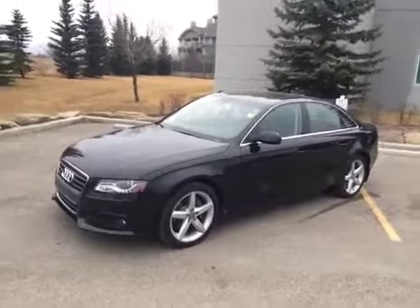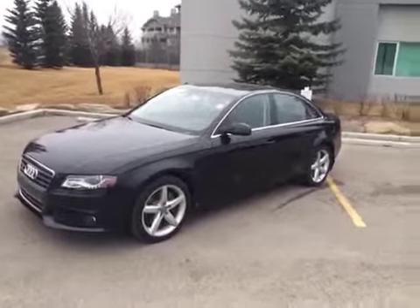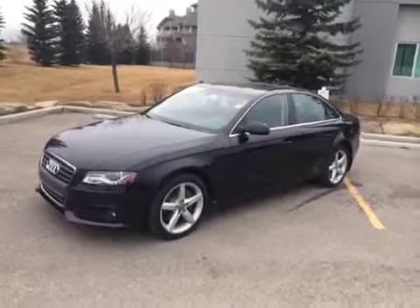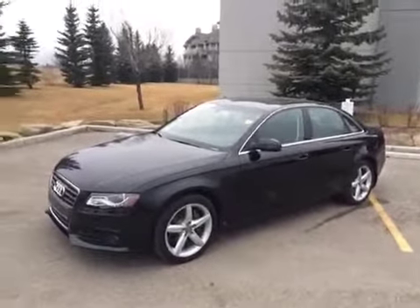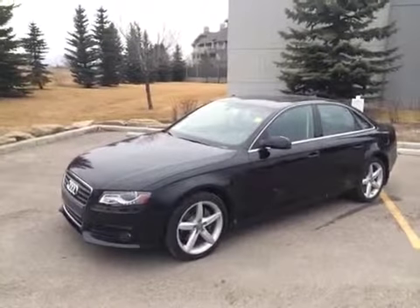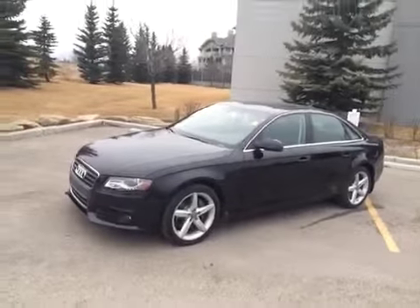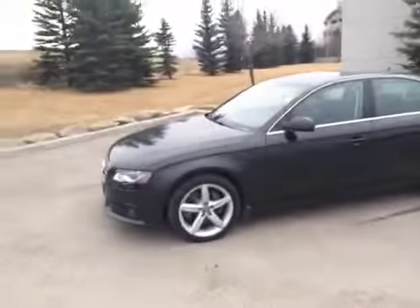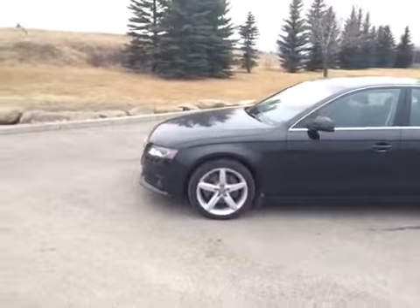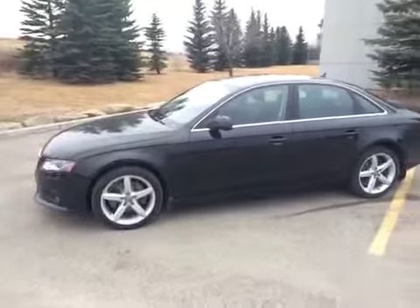Today we have this here at Glamour Audi, another one of our used Audis. This is a 2011 Audi A4 2.0L Premium Tiptronic. It is Phantom Black Pearl Effect in color with a black interior. This is an Audi certified pre-owned vehicle; it has approximately 28,000 km on it. It does have a Micro Metallic Platinum color trim and Metallic Pearl Effect paint.